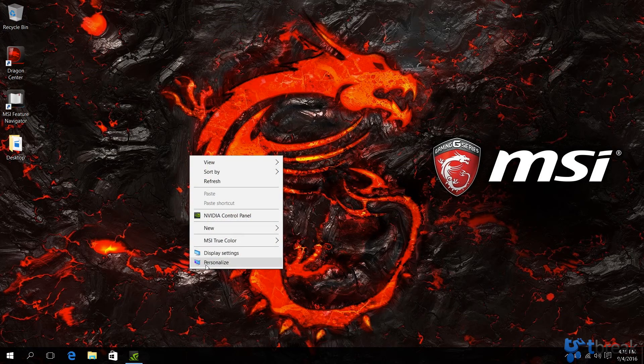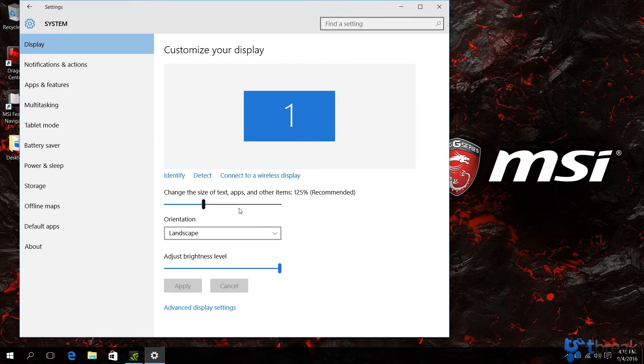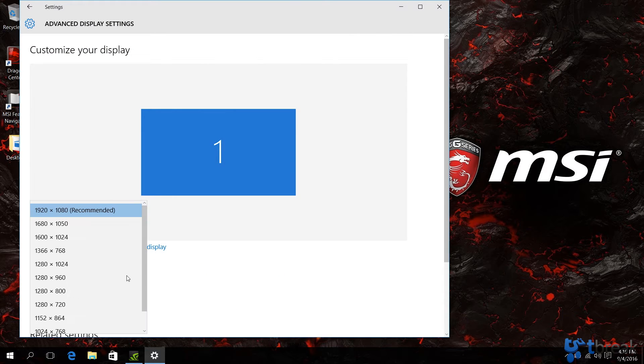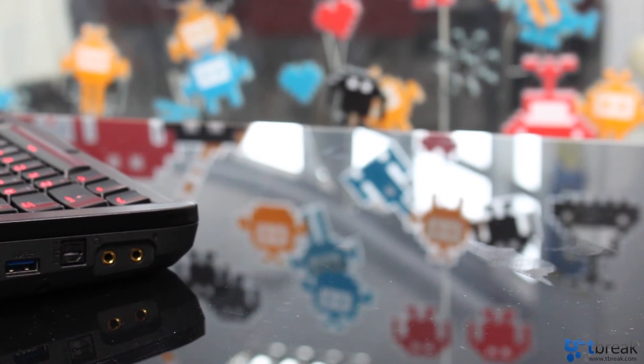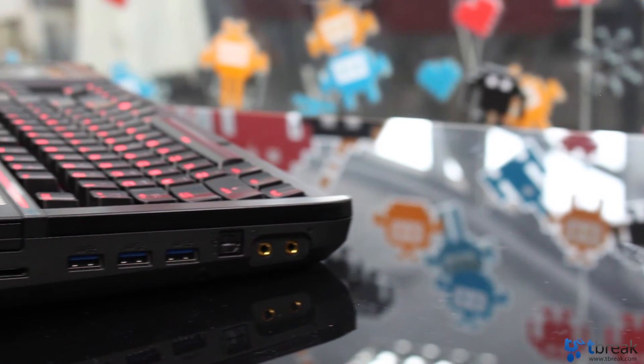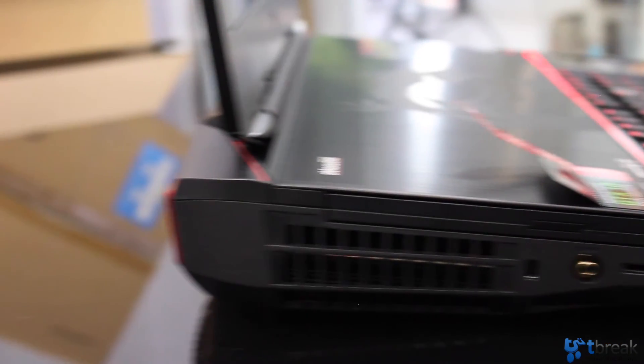The screen is an 18.4-inch full HD display, which surprised us a bit. Considering the power this laptop has, we think a 4K screen would have been ideal. We asked MSI and they mentioned that no one makes a 4K display at 18 inches. If you love good sound, you'll be happy to know the GT83VR comes with an ESS Sabre Hi-Fi DAC, 4 speakers, and a subwoofer built into the laptop.